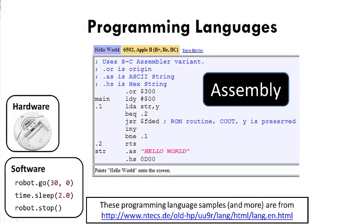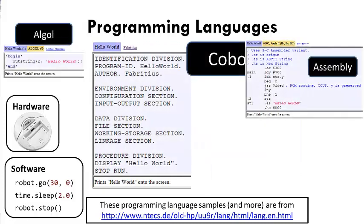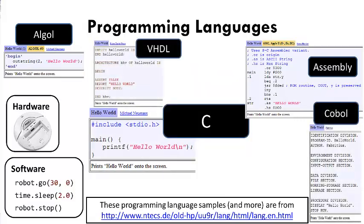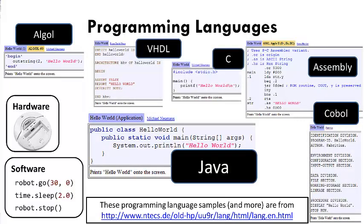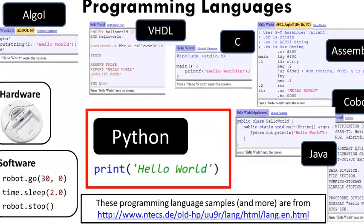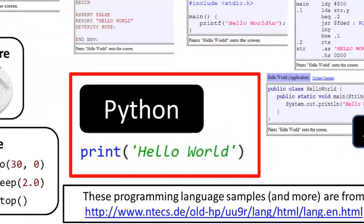These instructions are written in what's called a programming language. There are thousands of programming languages. We'll use one called Python. It's a great language for beginners and for professional software developers. Beginners can dig right into it, while professionals can use its powerful features to be incredibly productive.